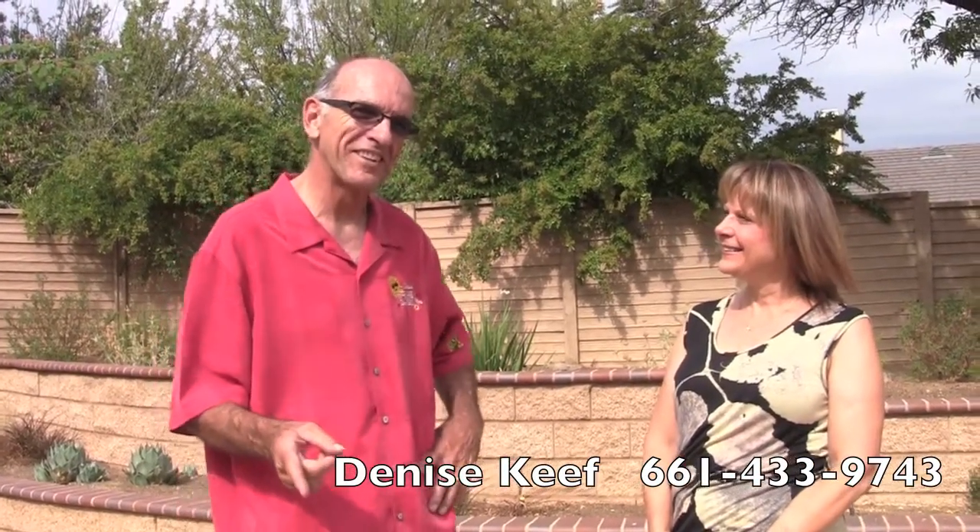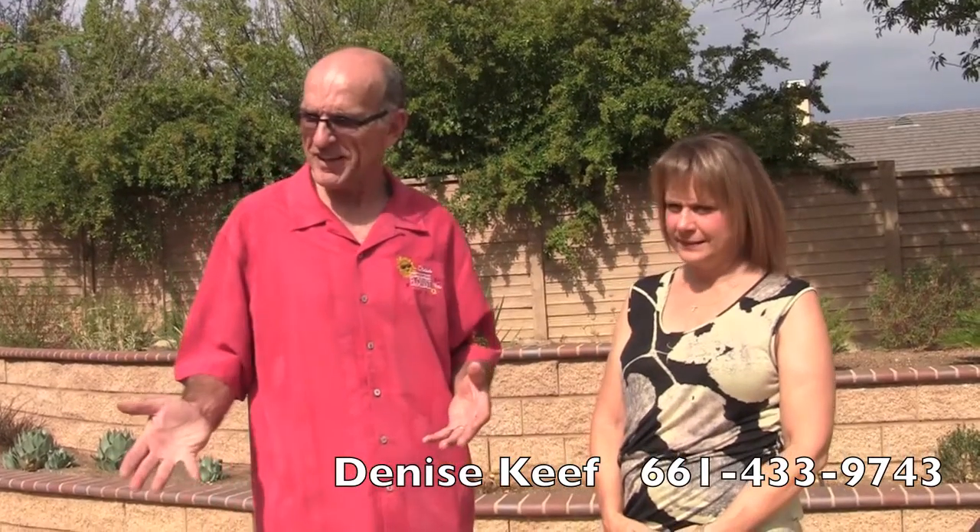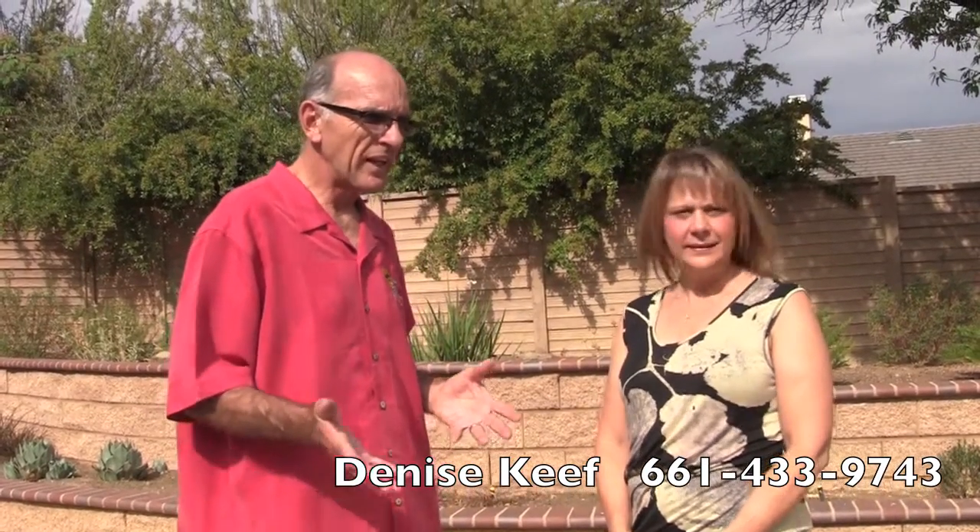I'm out here in Quartz Hill with my friend Denise Keefe. Denise, what is the title of the license that you hold? I'm a certified landscape designer. I also have associate degrees in landscape construction and environmental horticulture. You talk to the plants and you take care of them and you tell them what to do.